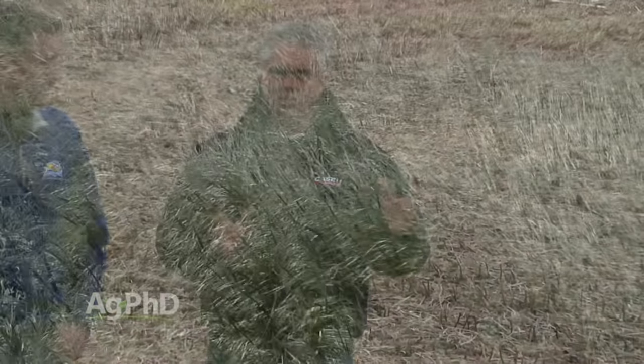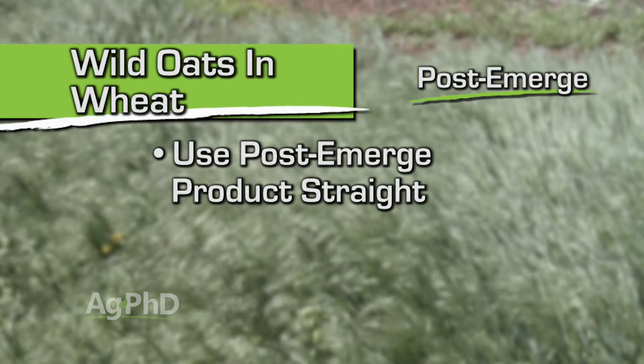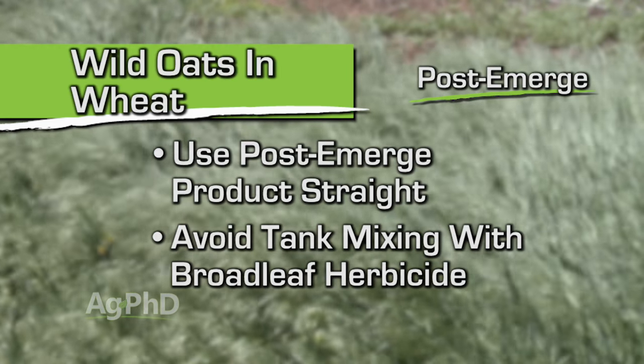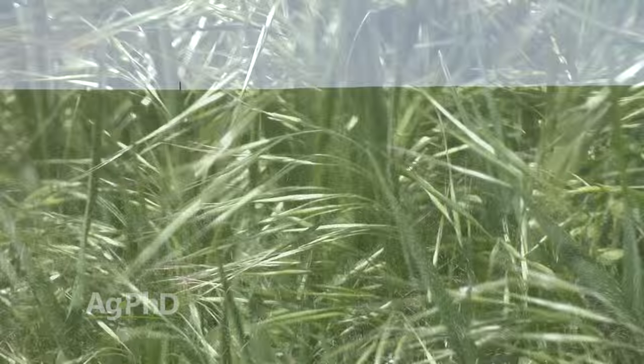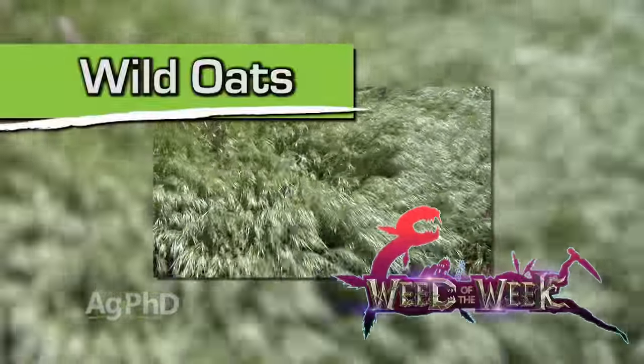Here's our other big piece of advice: if you're going to go with Axial or whatever product you want to use post-emerge, you're better off to use that straight. As soon as you mix it with a broadleaf killer, count on your wild oats control to go from good down to average. If you only have a few wild oats plants, who cares? But if you've got a lot of wild oats, you've got to have great control — split apply and you'll be a lot happier. Wild oats may just be an annual weed and mainly a problem in spring wheat, but it can be a significant yield robber. Make sure you're attacking it with both a pre-emerge and a post-emerge option to keep it under control.